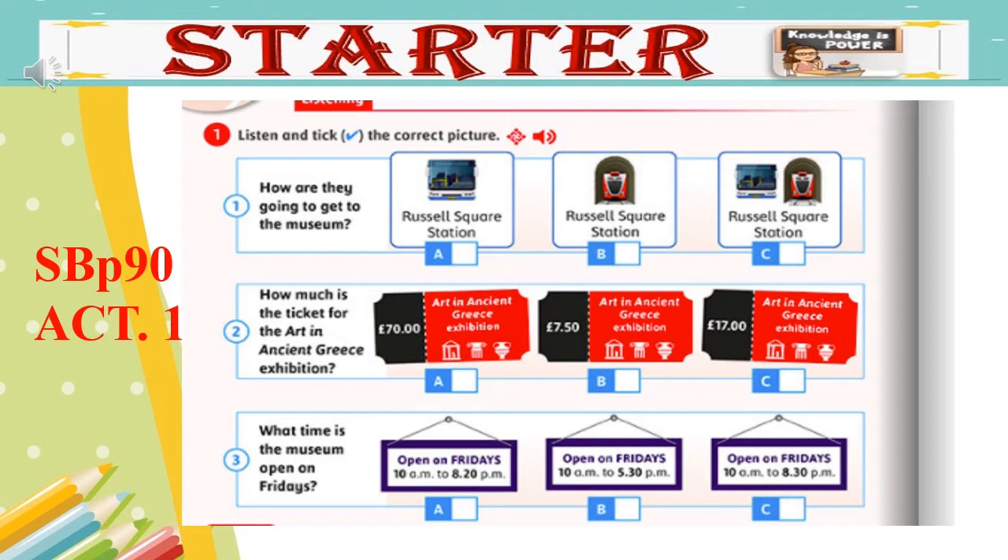Now, let's check the answers together. Number one, the correct answer is letter B. Number two, letter C. Number three, also C.